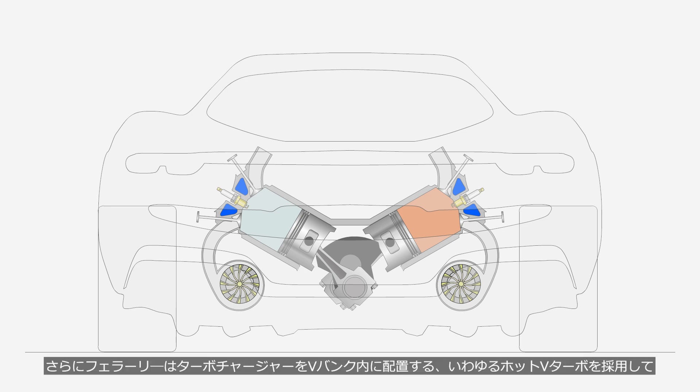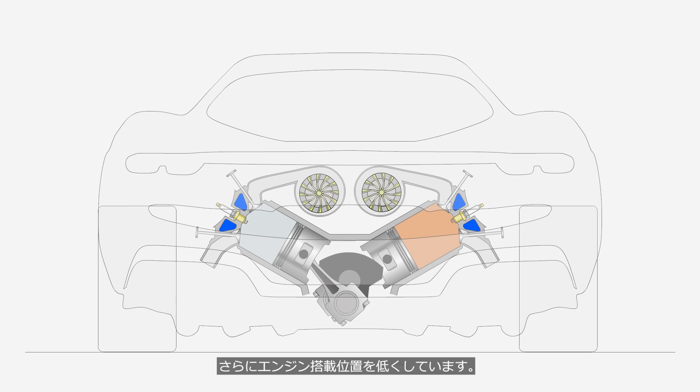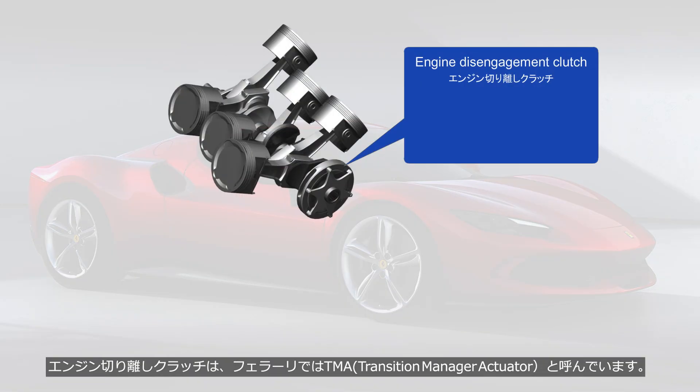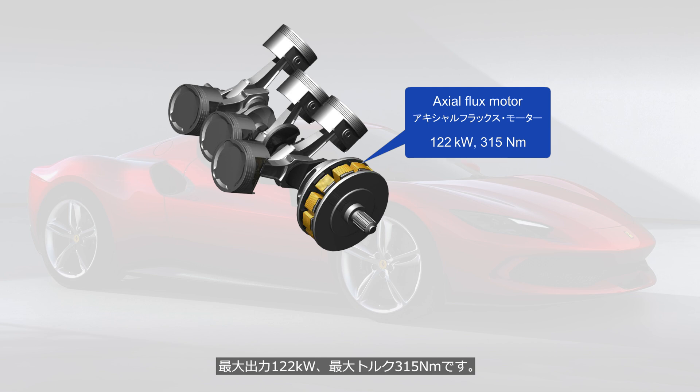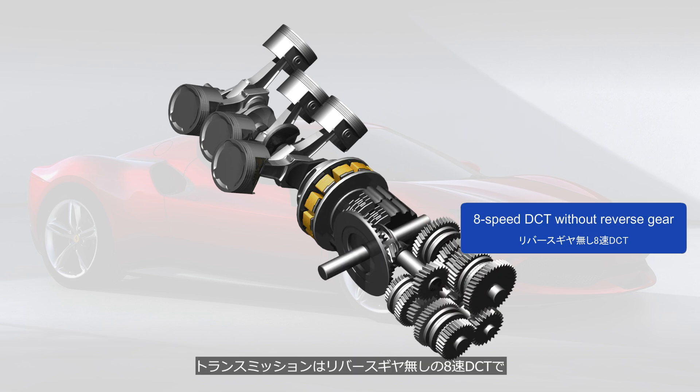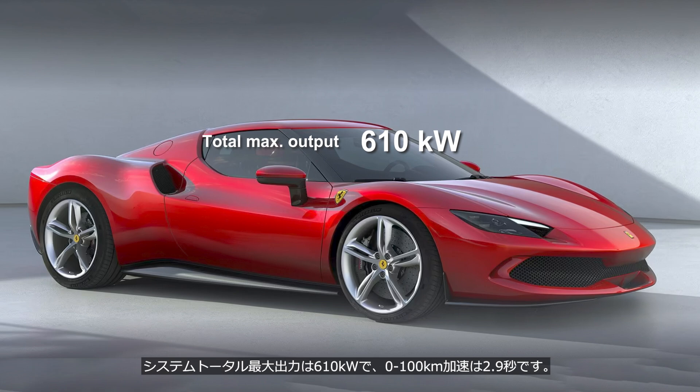Additionally, Ferrari adopts the so-called hot V-turbo setup by placing the turbochargers inside the V-bank, which further lowers the engine's mounting position. Ferrari calls the engine disengagement clutch the TMA, Transition Manager Actuator. The drive motor, like the SF90, is a double-rotor, single-stator axial flux motor with a maximum output of 122 kW and a peak torque of 315 Nm. The transmission is an 8-speed DCT without a reverse gear — when reversing, the TMA is disengaged and the drive motor is rotated in reverse. The system's total maximum output is 610 kW, and it accelerates from 0 to 100 km per hour in 2.9 seconds.